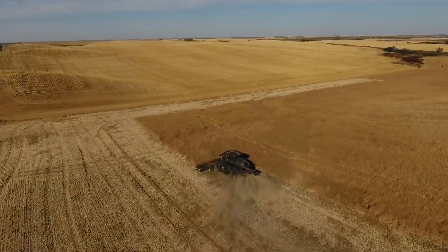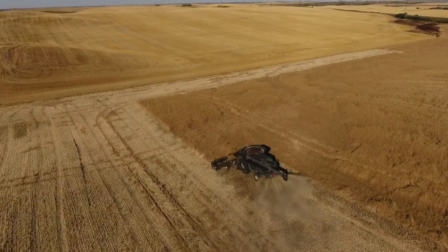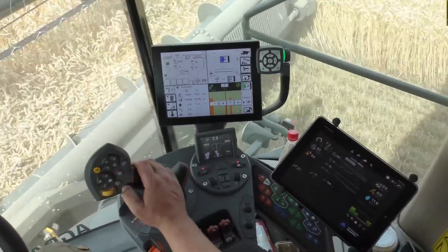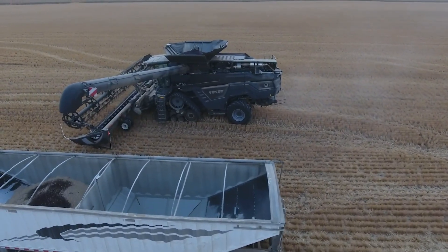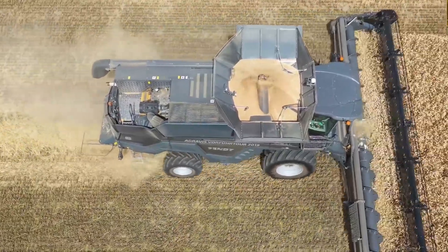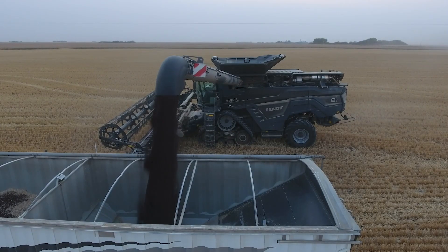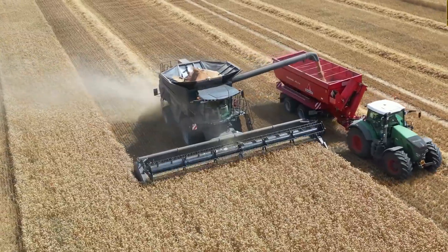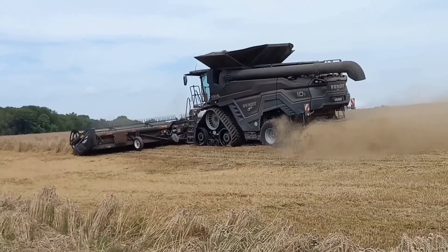And then there's the cab. Step inside and it feels more like a luxury SUV than a farm machine — climate-controlled comfort, touchscreen controls, and a 360-degree panoramic view that gives operators total command. The 10T isn't just about work, it's about control, comfort, and a whole lot of confidence. Farmers across Germany call it the most advanced combine they've ever seen, and when you watch it glide effortlessly through hectic acres of golden wheat, it's pretty hard to disagree.